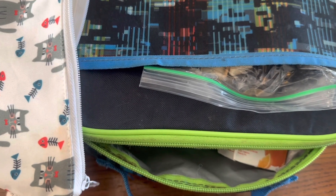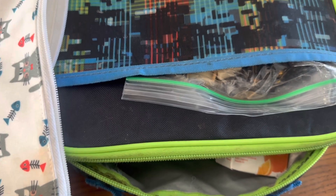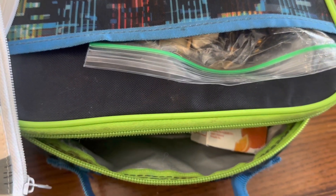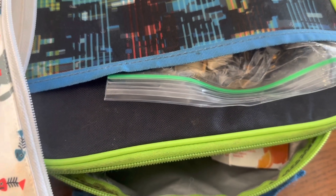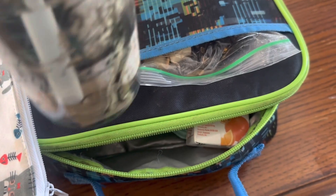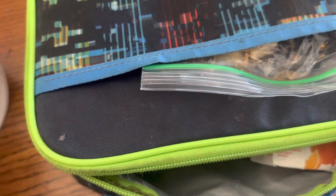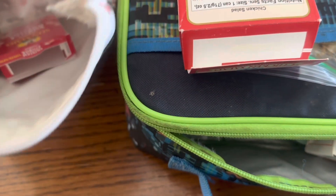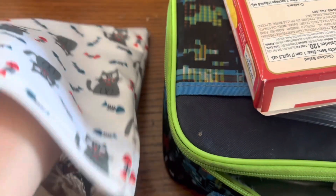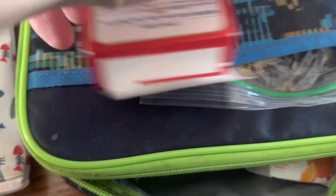Hey everyone, we are here with Wednesday's lunch. Little man informed me that his syrup opened even before he got to his lunch, so everything is a big sticky mess. Water is only about a quarter to a third gone. Snack is all gone.